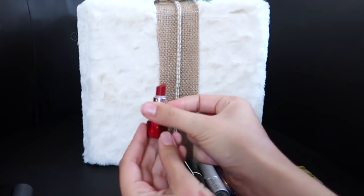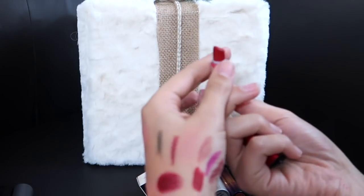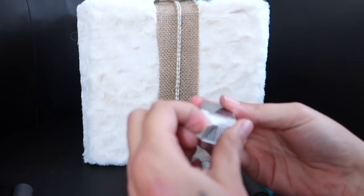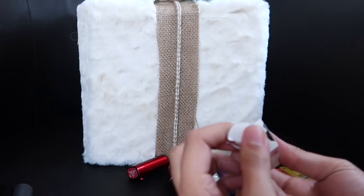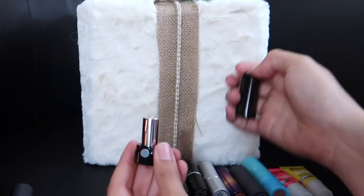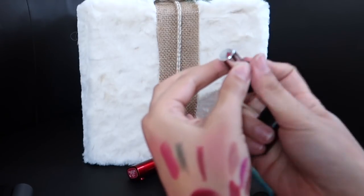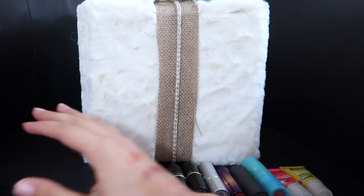These Marc Jacobs lipsticks — I'm going to keep both. This one is in So Rouge — a beautiful, stunning red. And then this one I haven't even used — I'm taking it out of the box because this was one of my holy grail favorite shades; it's in Kiss Kiss Bang Bang, and it's just stunning. I love the way these smell, so I'm going to be keeping those.